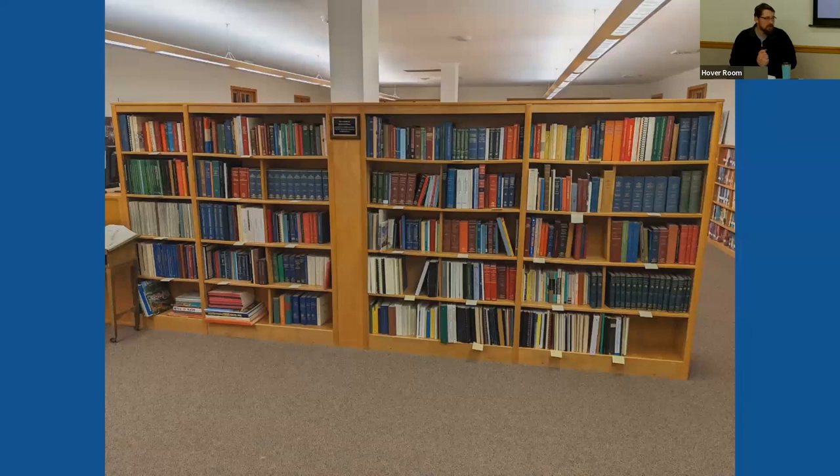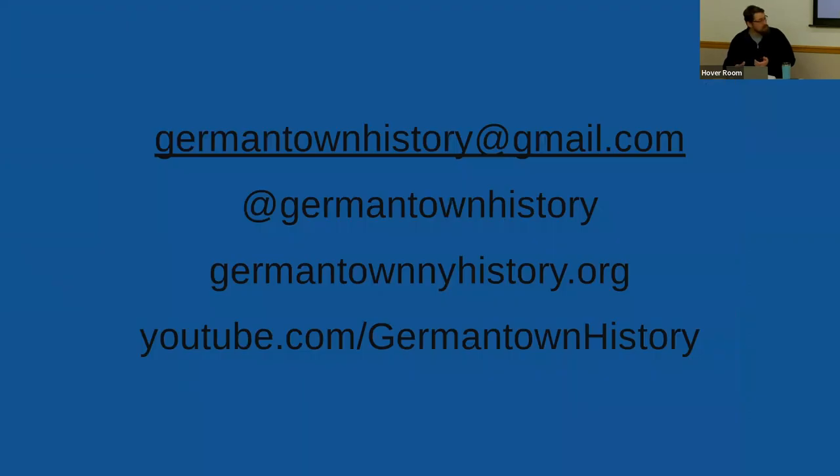For anyone interested in this topic, the Germantown Library's collection is highly recommended for genealogy research. An open house is being planned, and the Germantown History Department can be reached at germantownhistory@gmail.com, on Instagram at germantownhistory, on Facebook by searching Germantown History Department, at the website germantownnyhistory.org, and on YouTube at /germantownhistory.